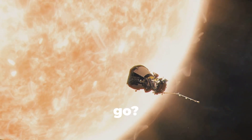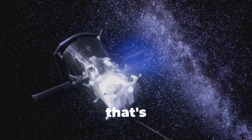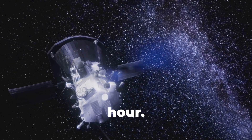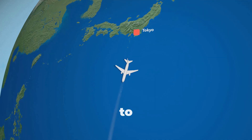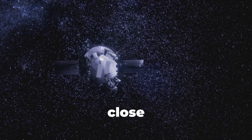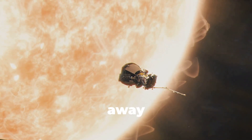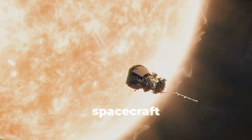How close and fast does it go? The Parker Solar Probe travels up to 700,000 kilometers per hour — that's 430,000 miles per hour. Imagine zipping from New York to Tokyo in under a minute. Over seven years, it's making 24 close approaches to the sun, getting just 6.1 million kilometers away — seven times closer than any spacecraft before.